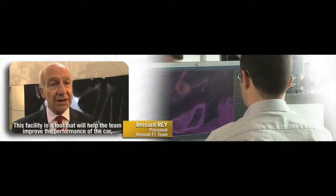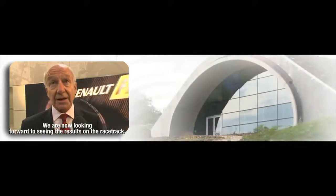It's a tool in the service of the team — a tool that must contribute to the improvement of the performance of the car. I think it's a tool that we're proud of, and we're waiting for the results on the track.